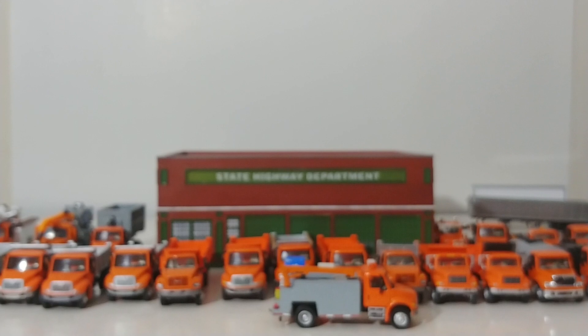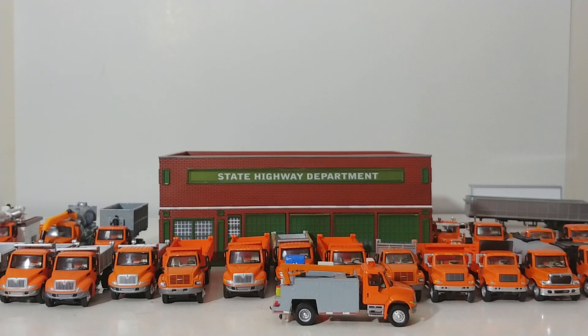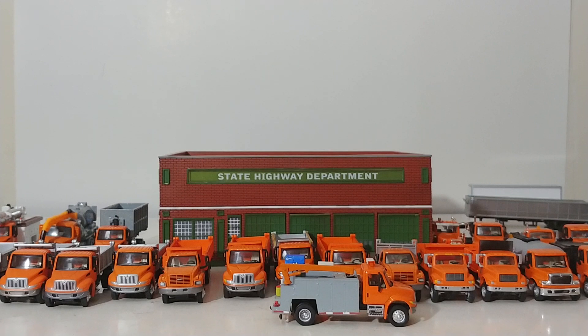So there you have it, collectors — that concludes what I can't believe I'm already saying is Part 7 of the HO Files. I hope you guys have been very much enjoying this series. Please drop me a comment below — let me know which of these trucks you really enjoyed, and perhaps if you have any of these on your layout. As always, if you have not yet, please subscribe and rate the channel — it helps me out very much. Thank you guys again for watching. I'm Tommy with Diecast Emporium. Take care of yourself and I'll see you in the next video.